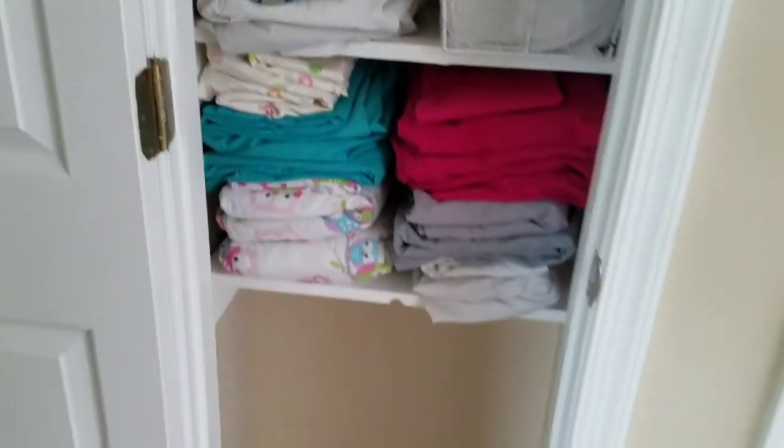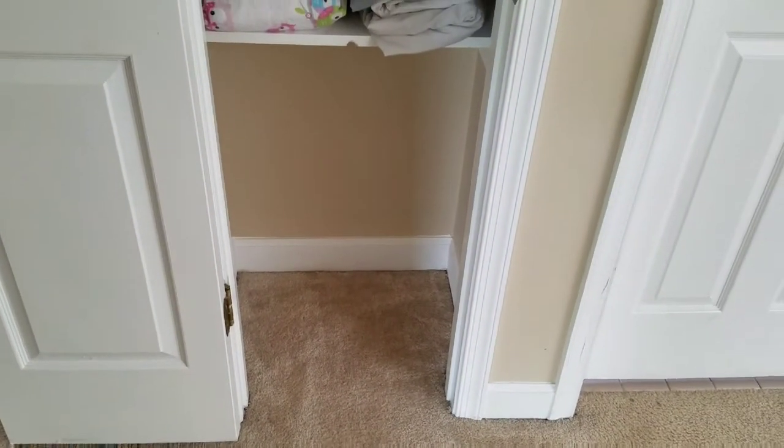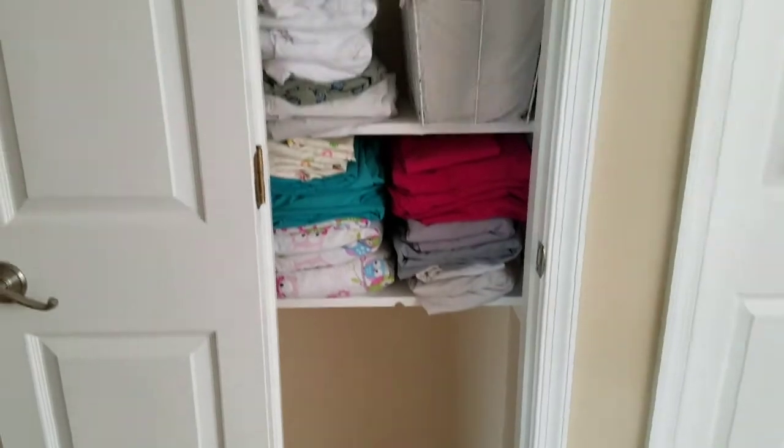And that leaves me with this huge open space at the bottom that I'm not sure what to do with. So if you have any ideas for this space, please leave them in the comments below.